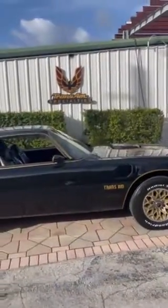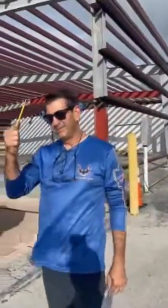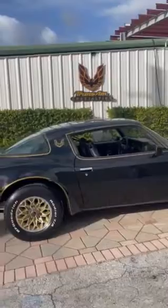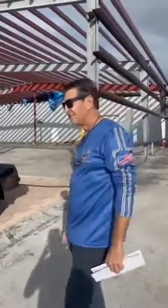All right guys, I'm over at Trans Am Specialties in Miami, Florida with Rick, the owner of the company, who just finished the restoration on my '77 Bandit car. Rick's going to go over the car and tell you a little bit about what he did to make this car look the way it does.